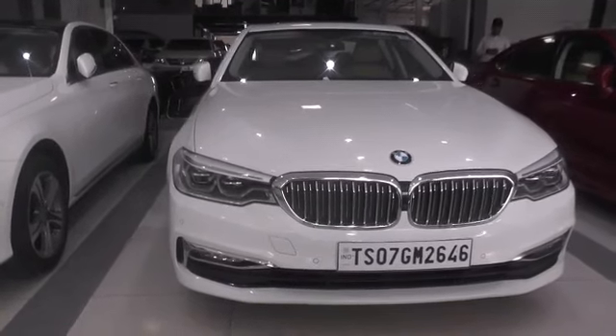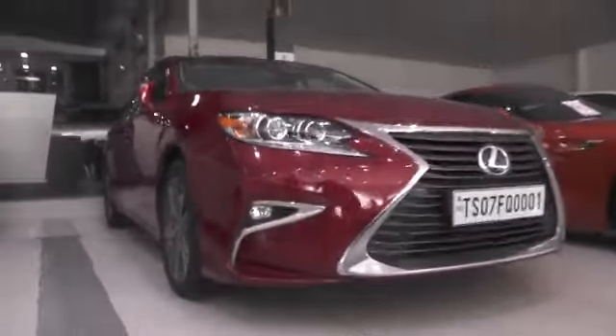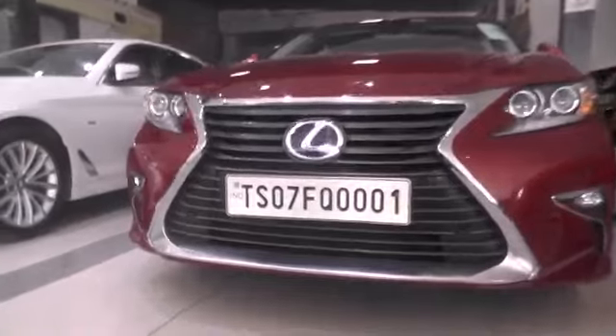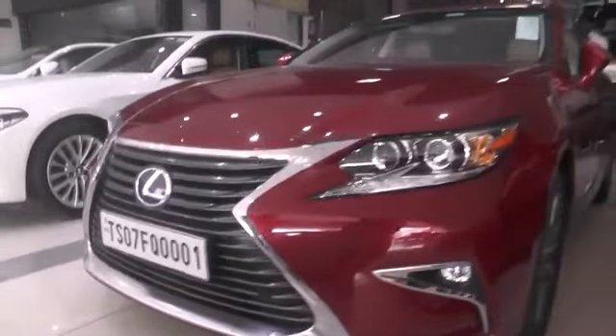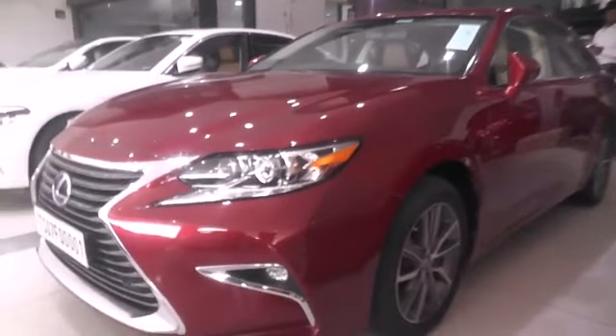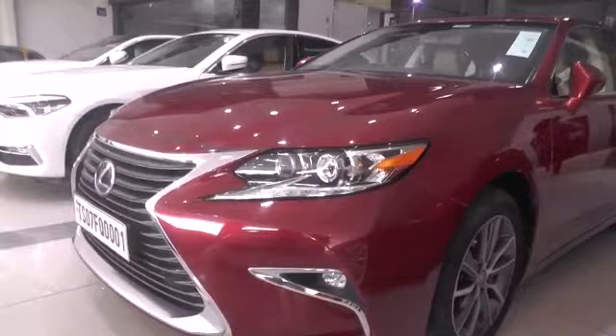This is a 2018 BMW 5 Series with 14,000 kilometers driven. We also have a Lexus ES 300H here — 2017 model with 22,000 kilometers driven.